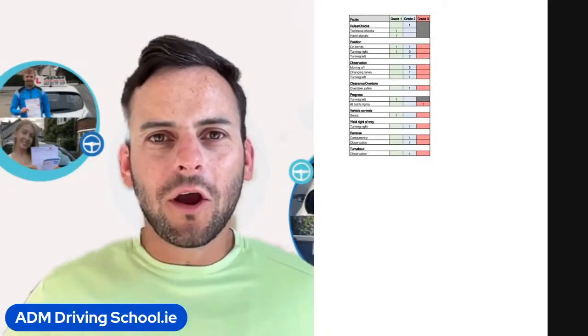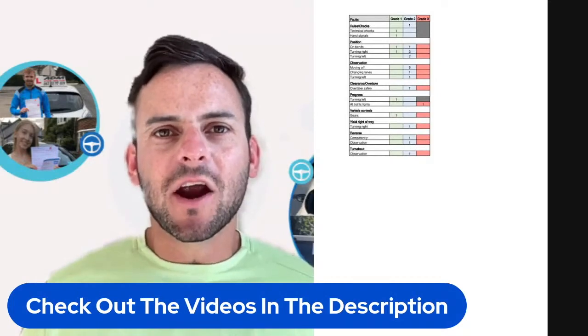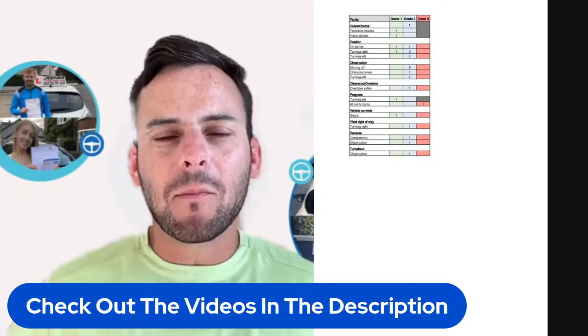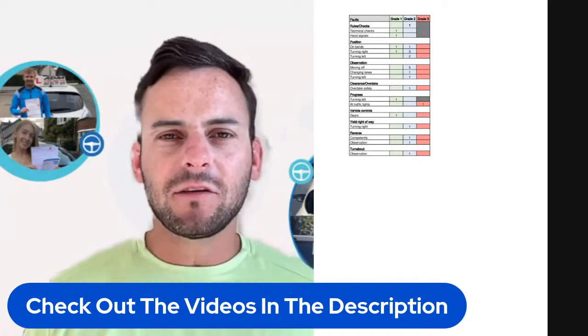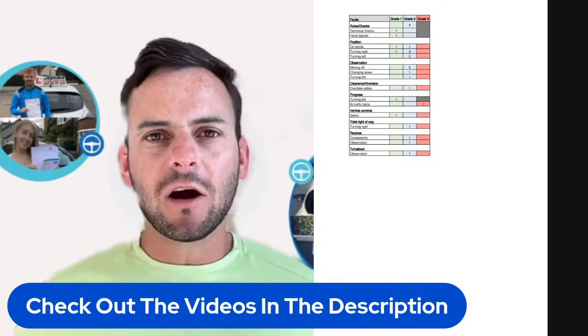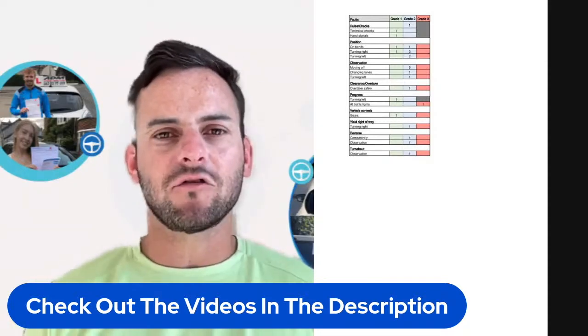Today's video I'll be showing you why this lady failed her driving test. The first thing we see here is she got a grade 2 for rules and checks. This just means she got three or more of her signs and questions wrong before she started driving.